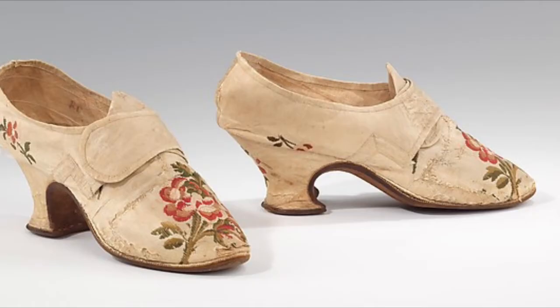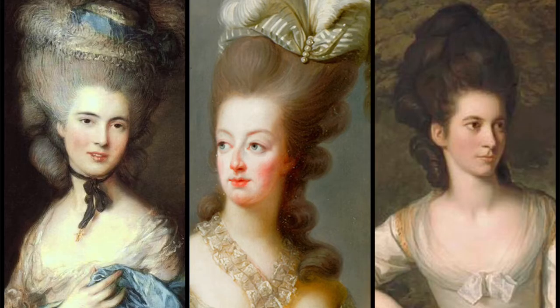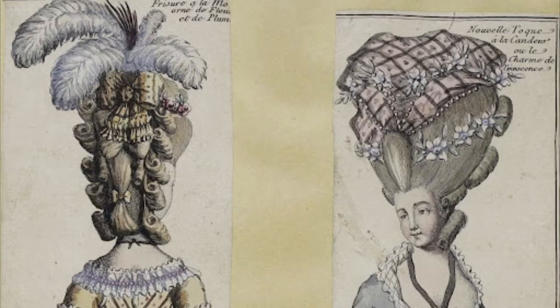Women's shoes were covered and decorated in embroidery and lace, and for hair, women added hairpieces and fake hair for height, and sometimes wore very unusual, silly-styled hats.